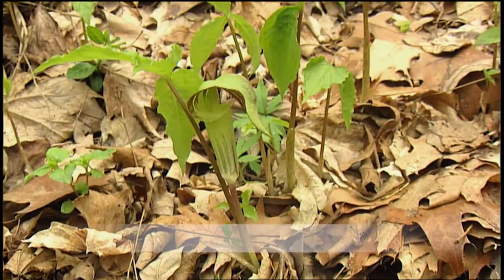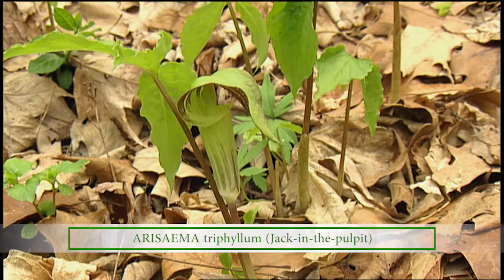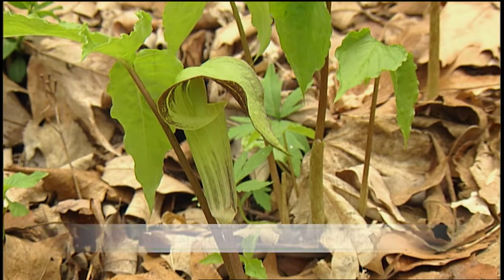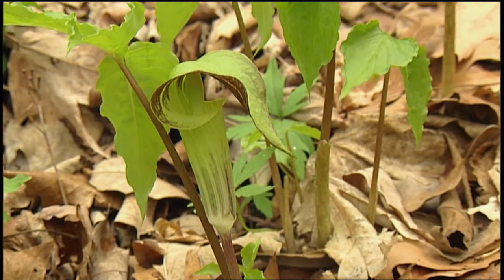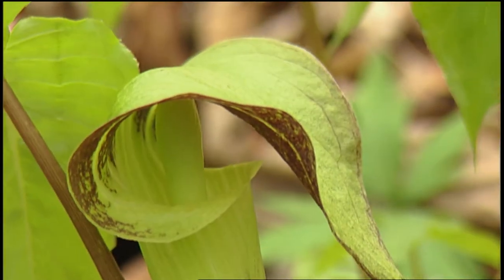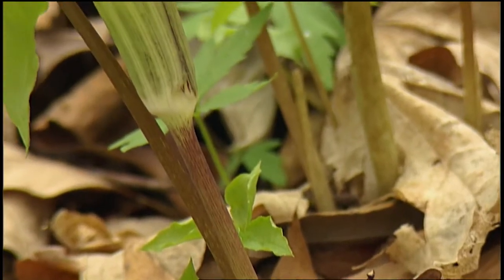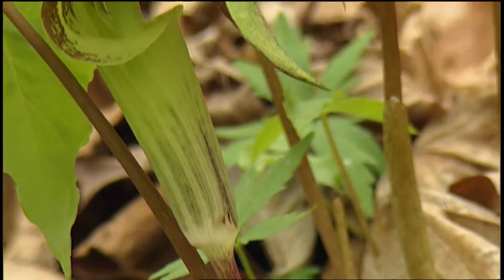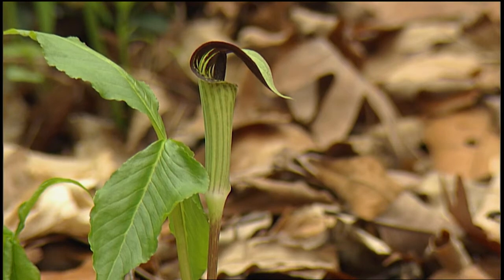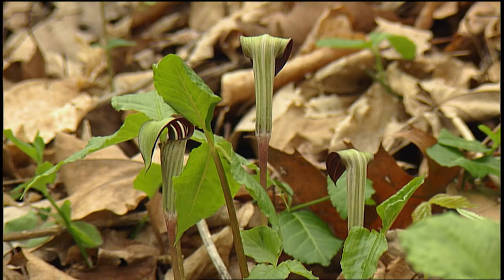Here we have one of the prettiest spring wildflowers — several of them, actually — the jack in the pulpit, which is an unusual flower shape. It's in the Arum family and everything in that family has flowers that contain a spathe and a spatix. The spathe in jack in the pulpit is that cup with a hood on it, and then the spatix is that little spike inside that sits in the cup. All of this is surrounding the flowers because they're actually very tiny little things at the very bottom of that spike inside that cup.